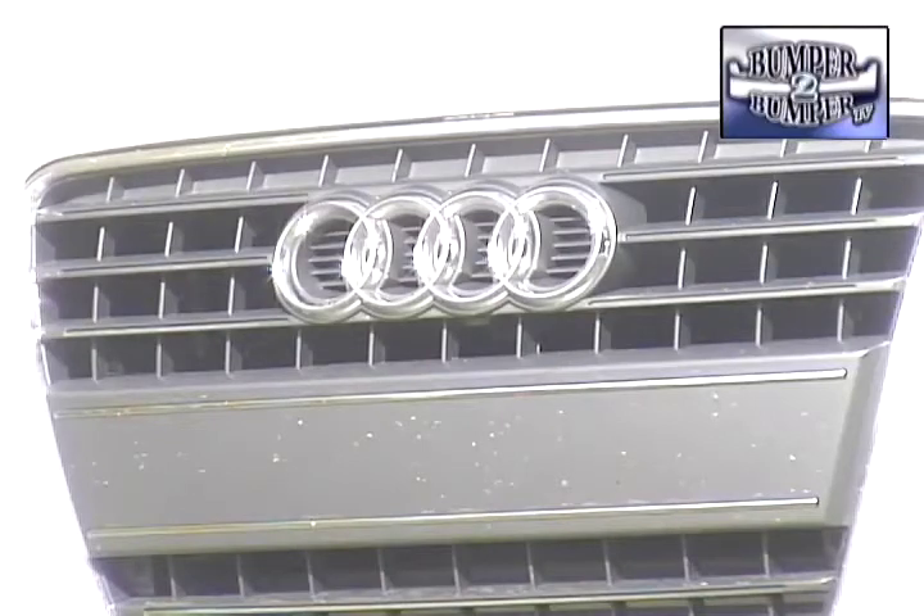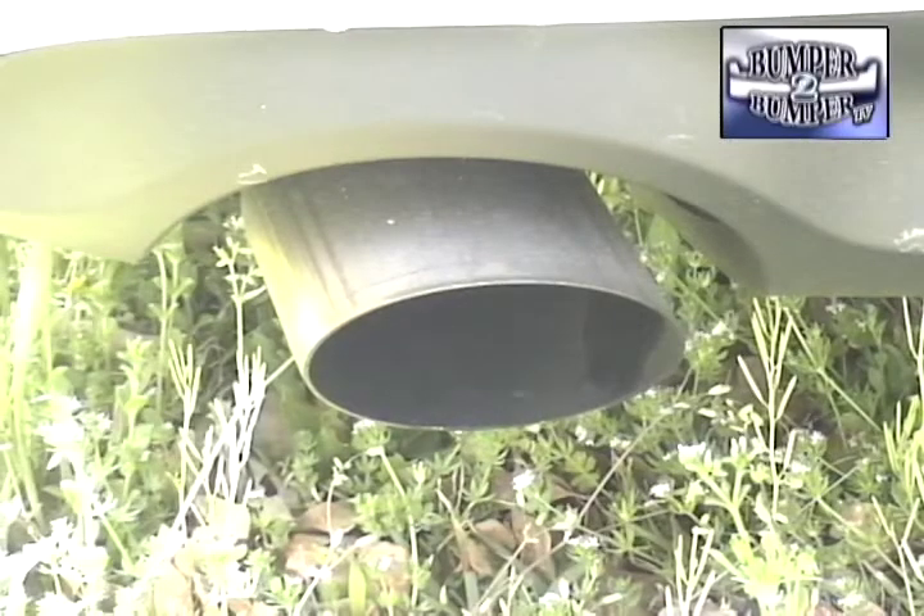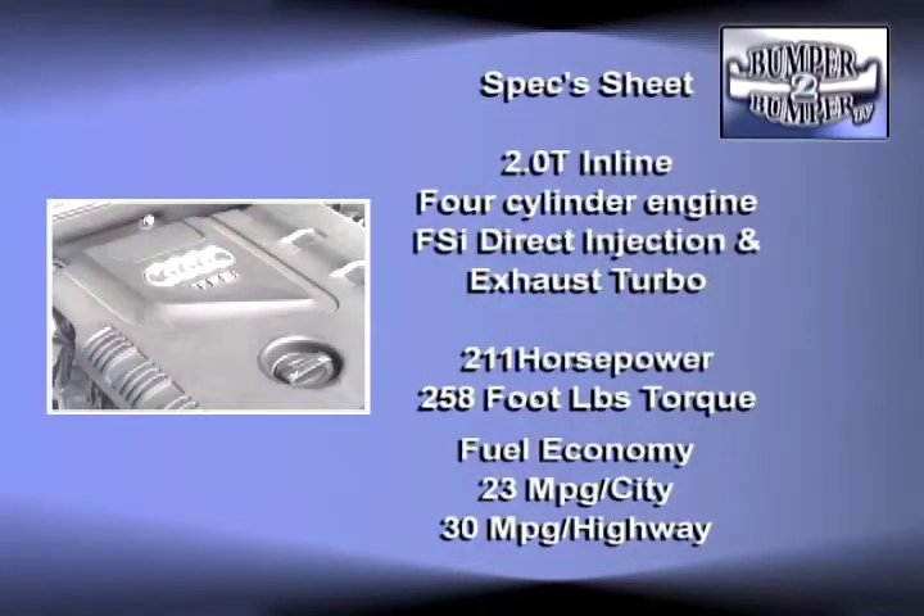The engineering behind the A5 convertible is familiar to anyone who understands the Audi way of thinking. Under the hood, the A5 convertible only comes with a two-liter inline four-cylinder engine. This gasoline-powered unit comes with FSI direct injection and an exhaust turbocharging system.